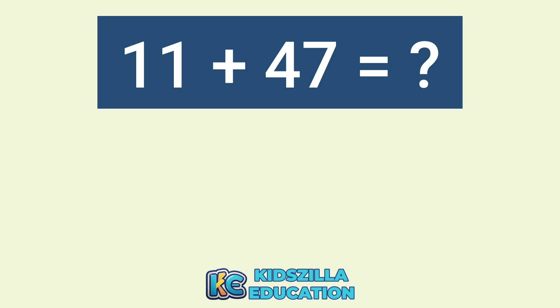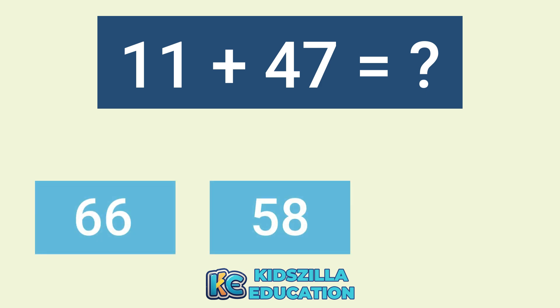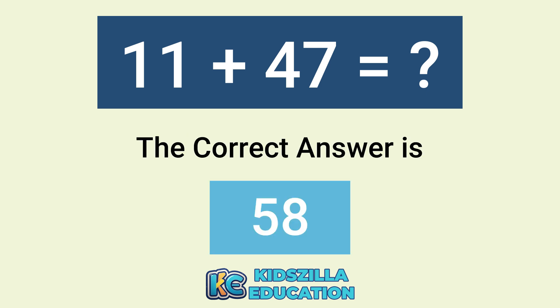What is the addition of 11 plus 47? The options are 66, 58, or 66. The correct answer is 58.